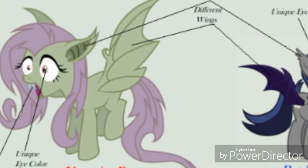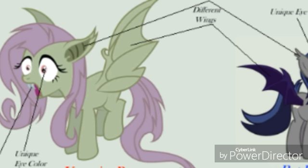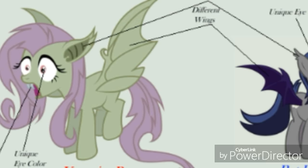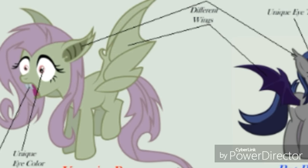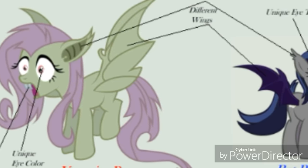Personally, I do believe that both bat ponies and vampire bat ponies eat fruit. I don't think either are blood suckers. As for bat ponies being bug eaters, I'm not sure — we'd need an episode to confirm that — but for now I'm going to say they are fruit eaters, just like vampire bat ponies.